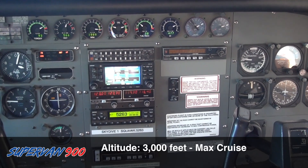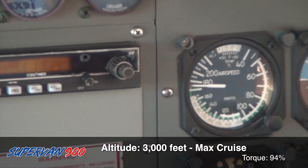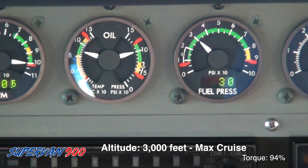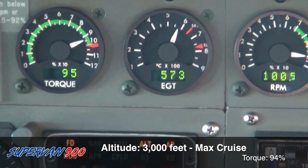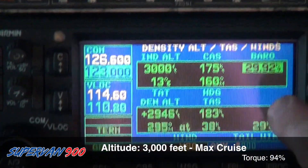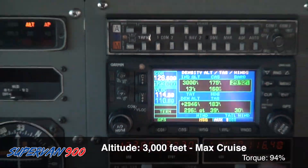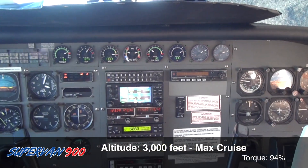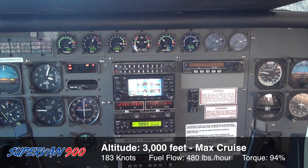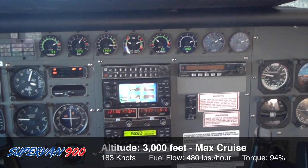We're at about 93-94% torque running already at redline. Right now we've got an indicated airspeed of 175-176 knots. We're at 3,000 feet, 13 degrees Celsius, heading 160, giving us a true airspeed of 183 knots on a fuel flow of 480 pounds an hour. Torque is 94% and the EGT is 573.